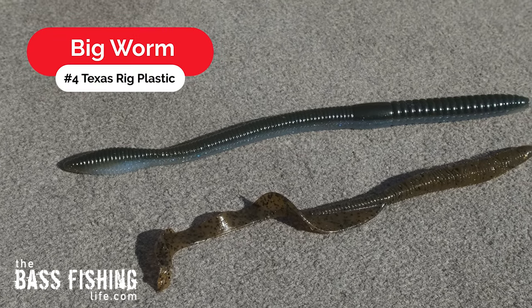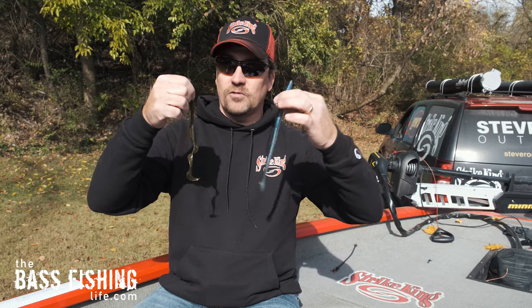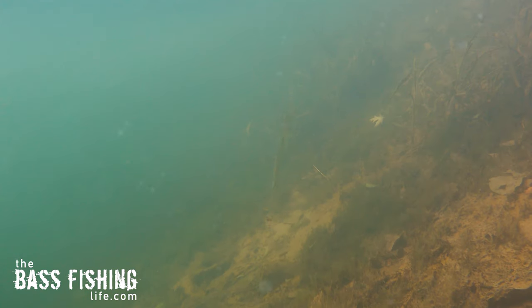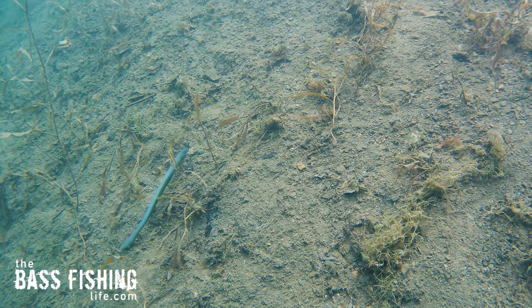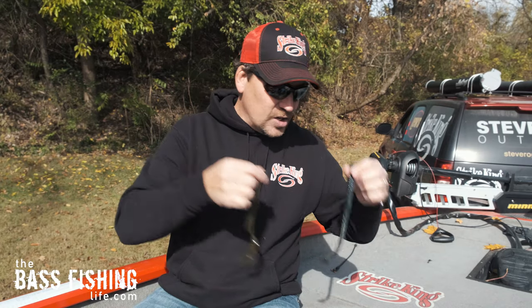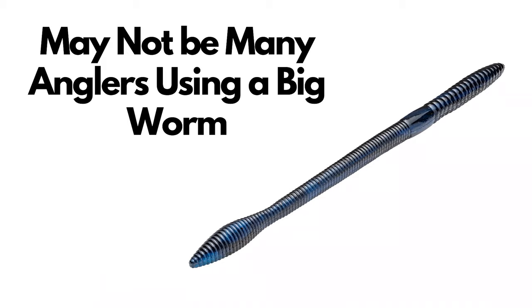Number four has got to be some sort of big plastic worm, and I've got two models right here. These things are huge. This one is a ribbon tail, so it has a very different swimming action, and this one has got a thumper tail on there. So these two different worms are going to look and act differently in the water. Throwing a big Texas rigged worm just catches big fish, and depending on the part of the country that you're in, the popularity of this technique may differ.